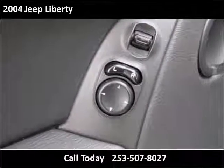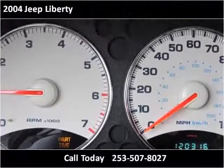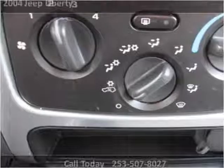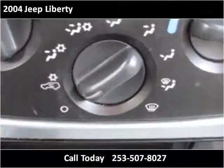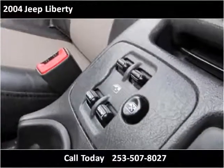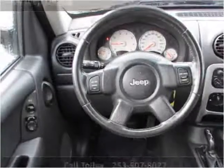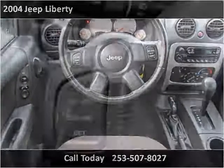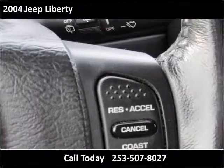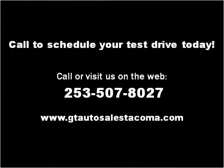Thank you. Please visit our website at gtautosalestacoma.com.